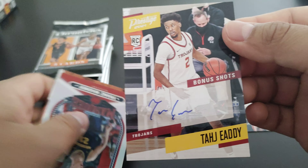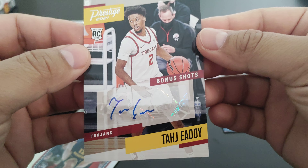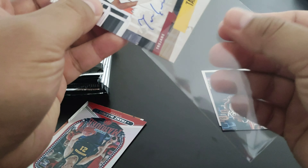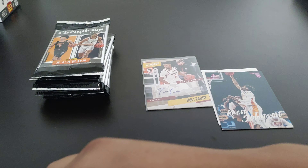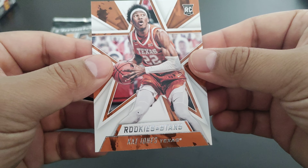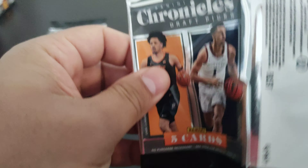Oh, we actually got an auto! Wow — I don't know who this guy is, Taj Edie, but I will leave that up. Wow, I was not expecting an auto, so that's a bonus! Let's continue on: Franz Wagner Marquis, Kai Jones Texas Rookies and Stars — auto right off the first pack!